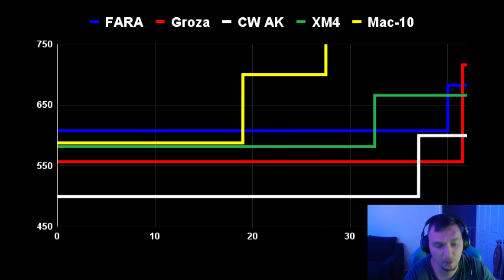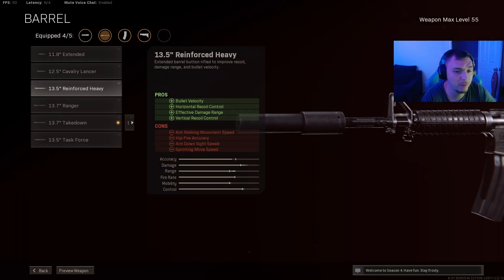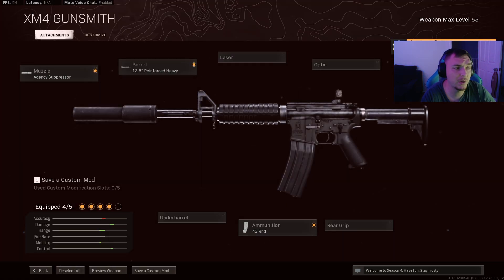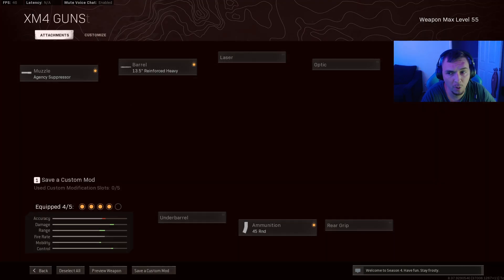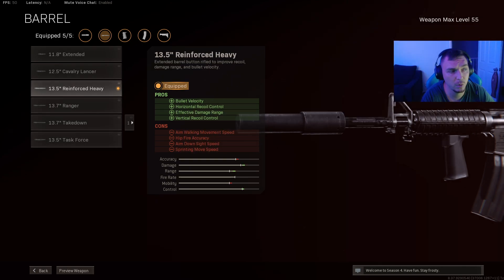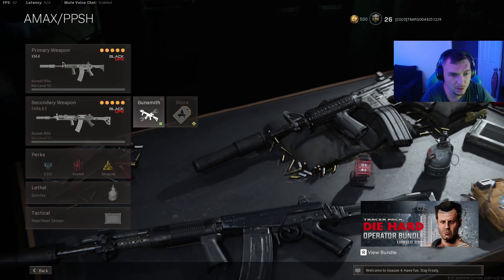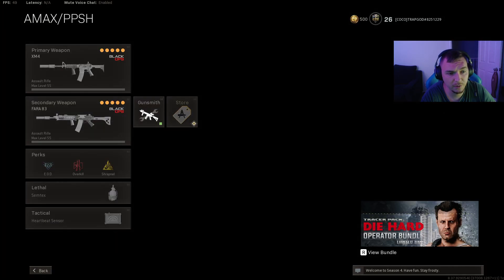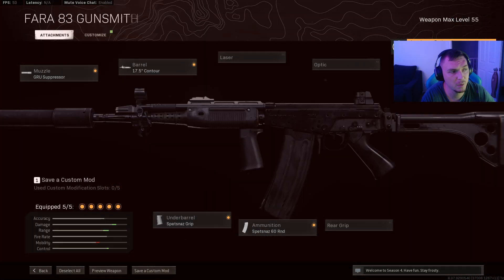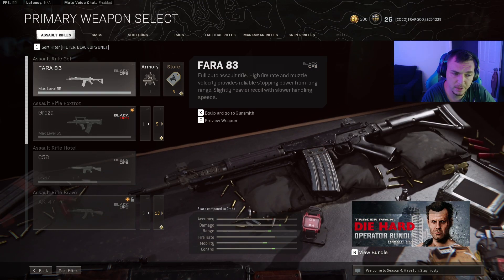Now we're going to take a look at the sniper support builds, because these guns are very good now with the reinforced heavy barrel which improves bullet velocity, range, and recoil — making them very competitive, many now better than the AMAX. We're sticking with the Raider Pad since it improves sprint-to-fire, strafe speed, and overall mobility. We'll switch to the medium barrel to keep good mobility paired with a sniper, and trade out the Tiger Team for a Field Agent grip to improve recoil. For the FARA we swap to the 60-round mag for mid-to-medium range.